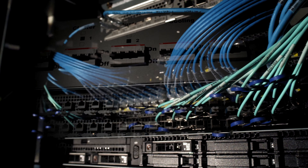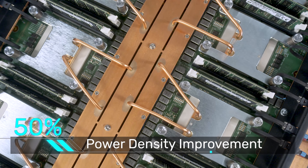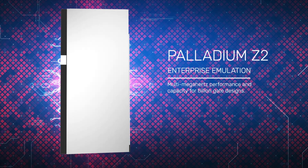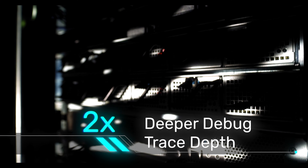The Z2 improves power density by 50%, allowing users to reduce operating costs. Palladium Z2 also provides faster verification throughput, with 10 times faster waveform generation.